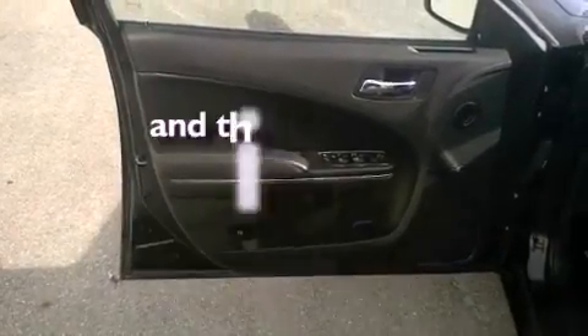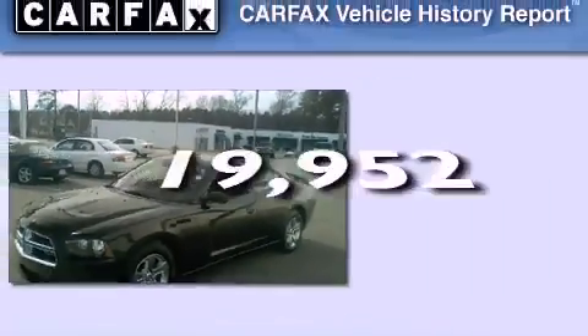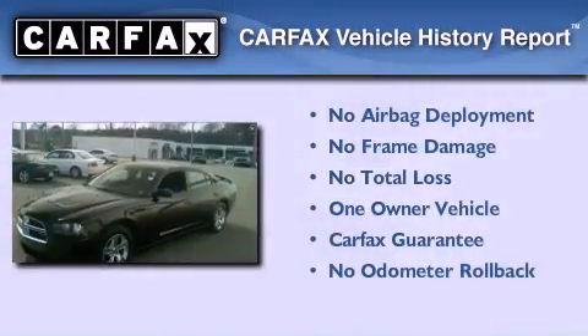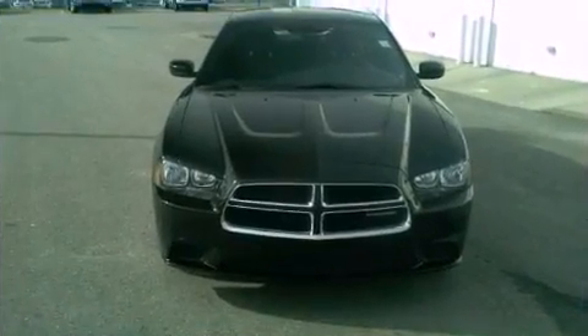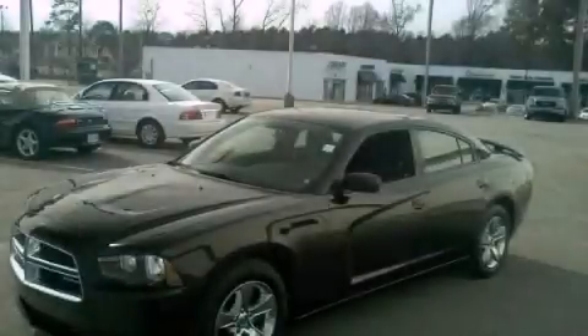This vehicle has less than 20,000 miles. This Dodge has had only one owner and it qualifies for the Carfax buyback guarantee. Stop by today and test drive this automobile for yourself.